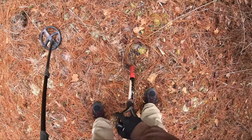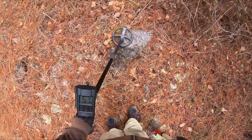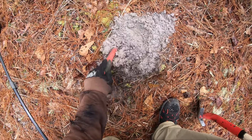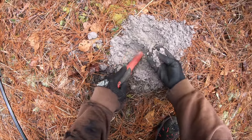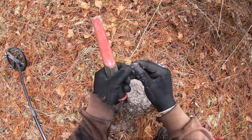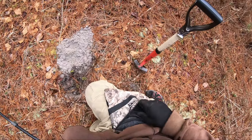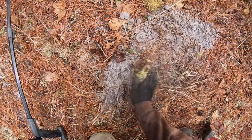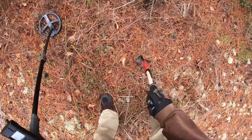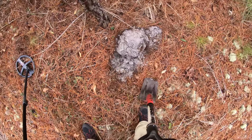This target is ringing up in the 50s — 51, 52 — probably just a piece of lead. Sure is screaming. My first find of the day is a modern .22 bullet. That's a little iffy signal, ringing up mid-40s. Let's see what we have. Hope it's not another .22.